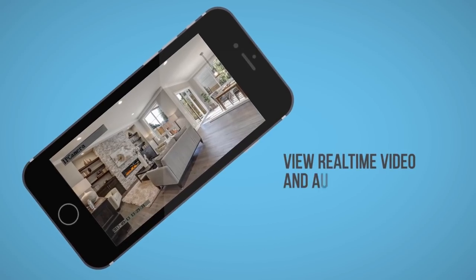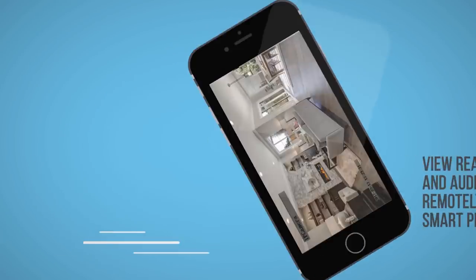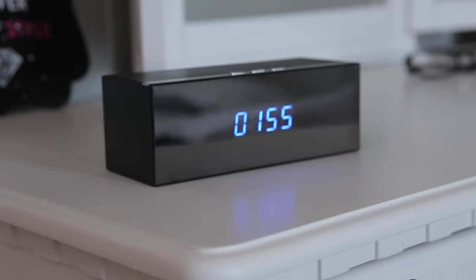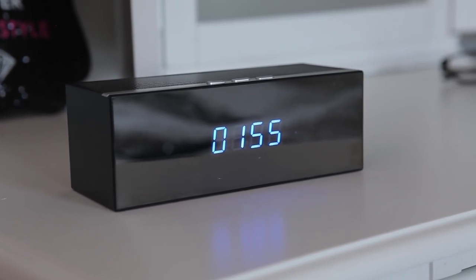View real-time video and audio remotely from your smartphone. Watch automatically saved content later, and even set passwords for uncompromised protection. This is the ultimate covert camera for your on-the-go lifestyle.